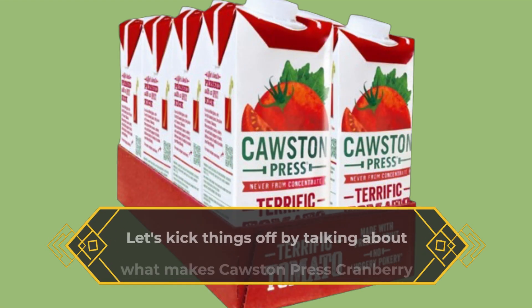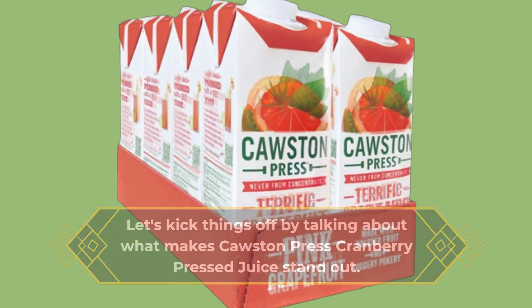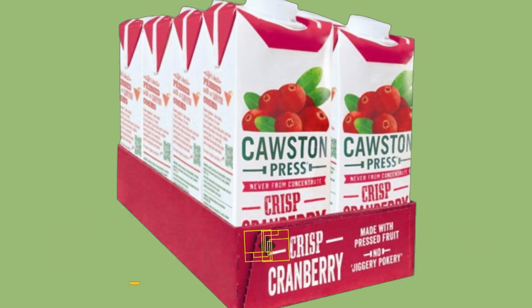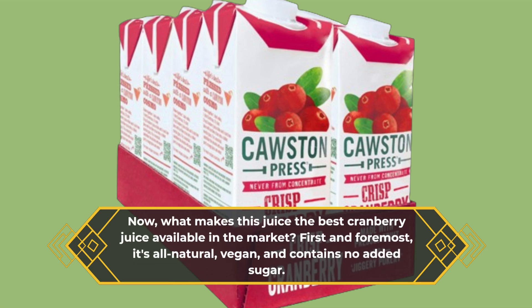Let's kick things off by talking about what makes Causton Press Cranberry Pressed Juice stand out. This juice comes in a 1-liter pack with 8 juice cartons, making it perfect for your daily consumption. But what really sets it apart is its quality. First and foremost, it's all-natural, vegan,